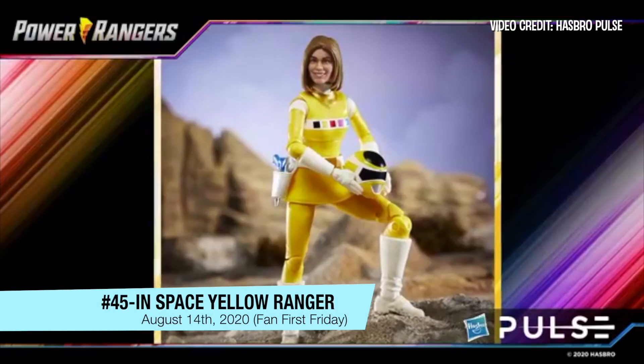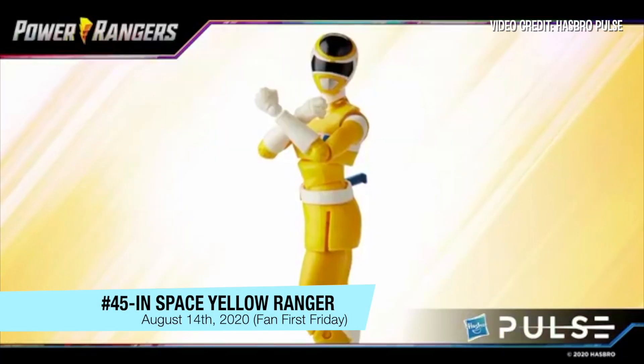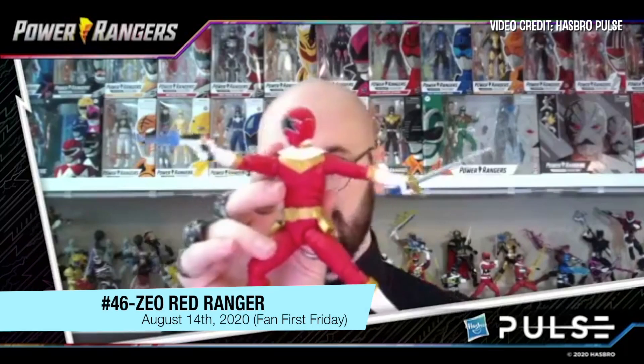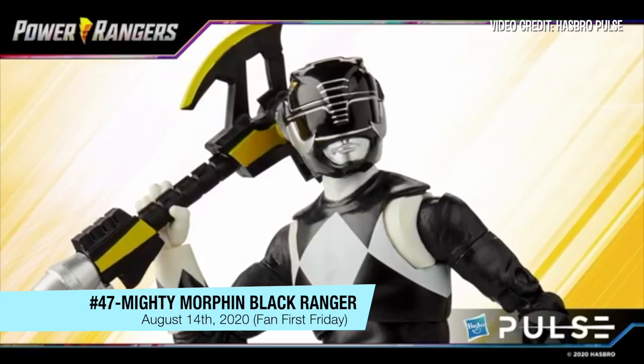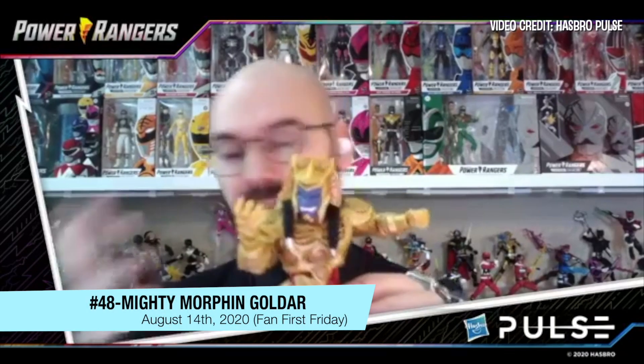We have the first in-space Ranger being added to the Lightning Collection. This figure is looking awesome — Zach in his classic costume. He does not come with his wings because this is the earlier version.